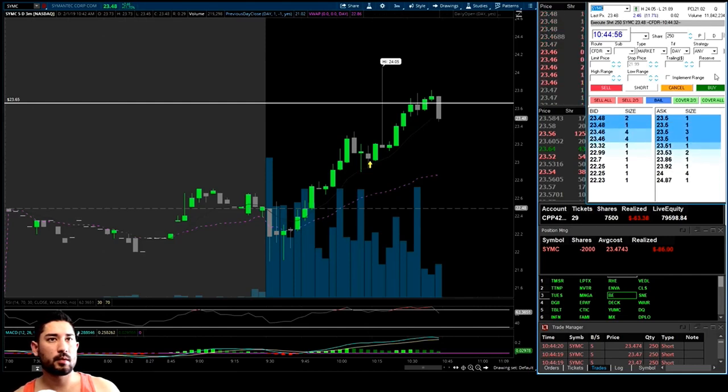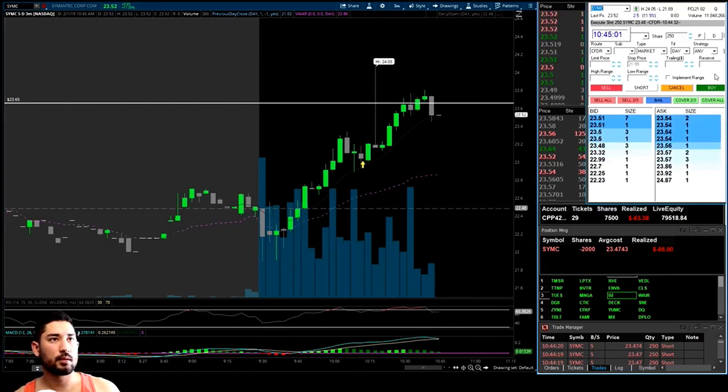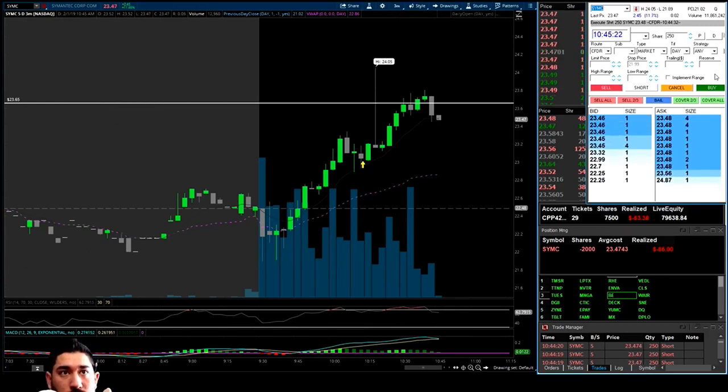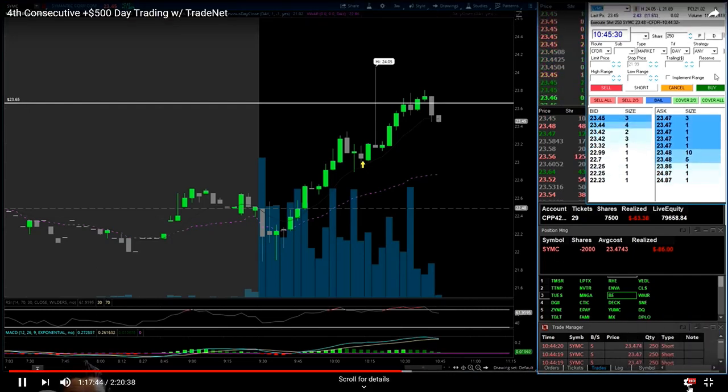It would've been a beautiful day if I would've just stuck with my original short plan — we were up $300, and now we'd still be sitting about break even on the trade. But I was trying to respect my stops and get out of trades. We ended up adding in more size, short 2,000 shares.